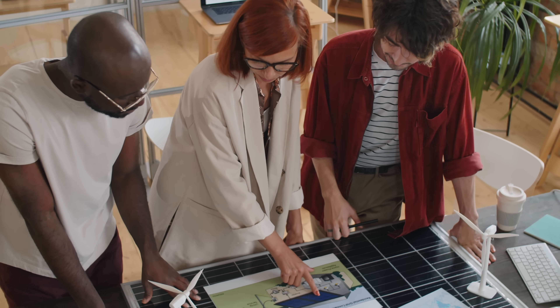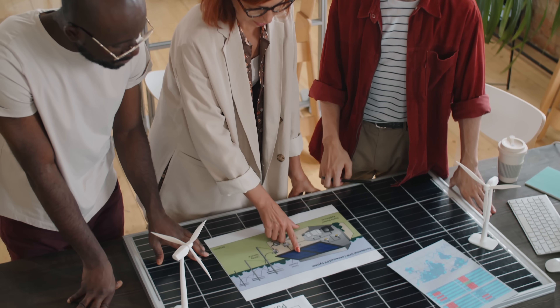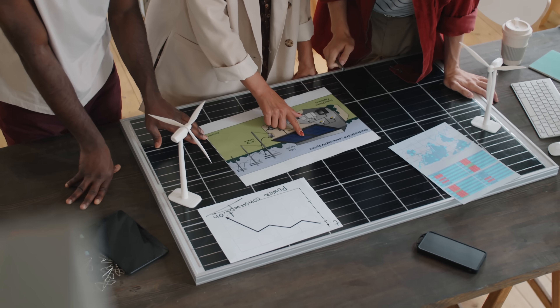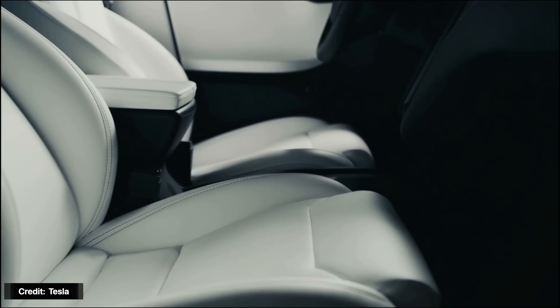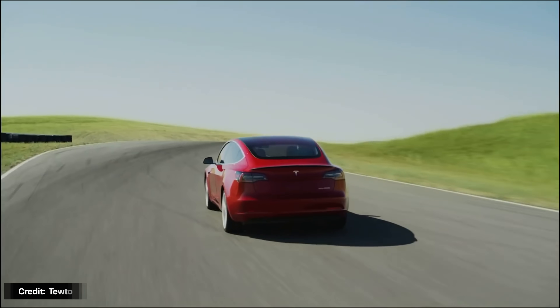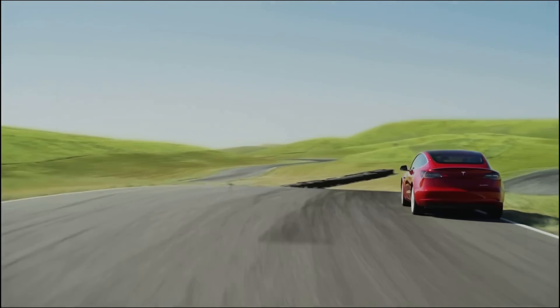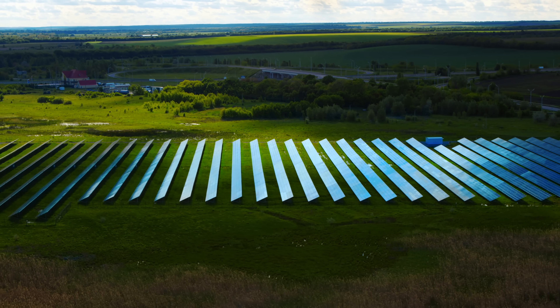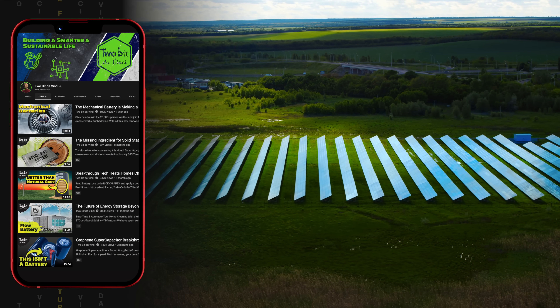However, the fact that these technologies are becoming more cost-effective than fossil fuels is really what's driving most of their demand. This is similar to how sleek design, performance, and low cost — and not the fight against climate change — is why Teslas and other EVs are so desirable. But as I mentioned at the start of the video, these technologies have a major hurdle to overcome: intermittency. They're not always able to produce power when the grid demands it.